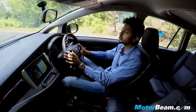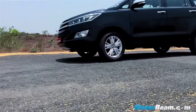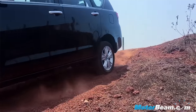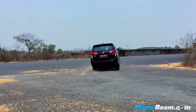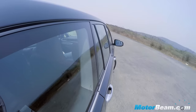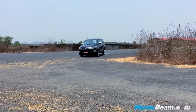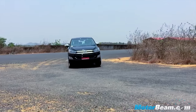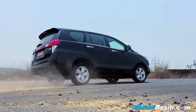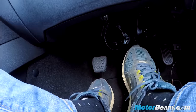Toyota has worked hard on the suspension of the new Innova and it really shows. The new model has very good ride quality — it absorbs every bump in its stride and clearly the focus is on comfort. The hydraulic steering is on the heavier side and there's quite a lot of body roll around corners. But the vehicle handles quite well for its size as it is now 200 kg heavier than before. It remains stable at high speeds with the brakes offering good stopping power.